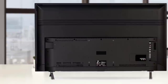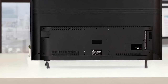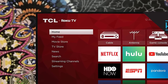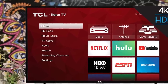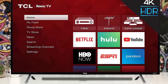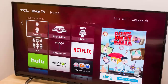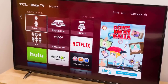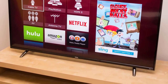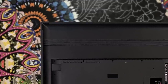Navigating the TCL 49S405's interface is as simple as it gets. After the initial setup process, all your streaming services and connected devices are accessible through the main screen. The most popular streaming channels, including Netflix, Hulu, and Amazon Prime Video, are installed by default, and all you have to do is log in. Adding additional channels is pretty easy as well. Audio is the weakest portion of this otherwise outstanding budget 4K TV. The 2-channel 8W speakers are perfectly listenable and deliver a decent audio experience, but they lacked the depth and range to match the picture quality, and with some media it tended to sound a bit tinny.